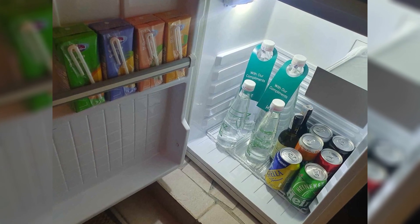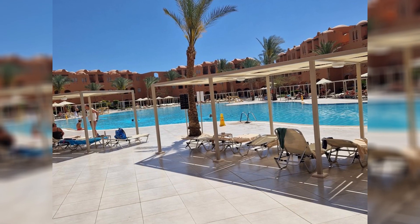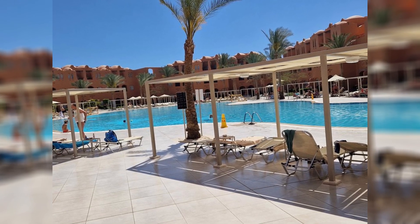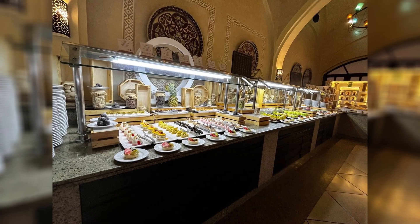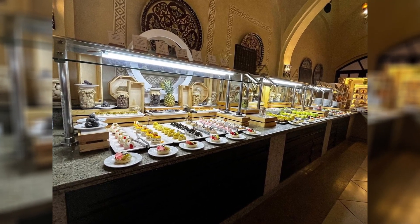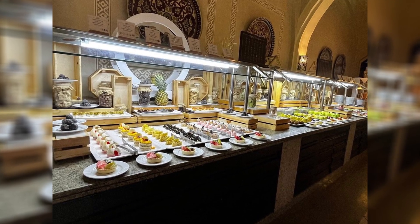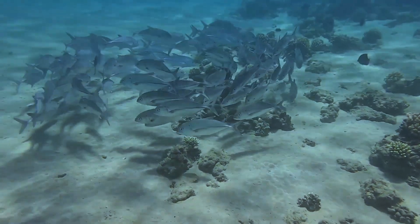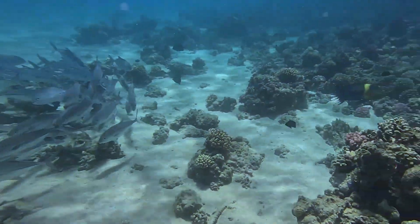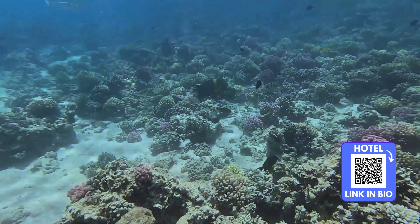For those seeking a more relaxed experience, the resort boasts several pools, each offering a unique ambience. You can choose to swim in the activity pool, where water games and aerobics keep the energy high, or unwind in the tranquility pool, a quieter spot designed for relaxation and soaking up the sun. The pool areas are dotted with comfortable loungers and shaded by palm trees, creating the perfect environment to indulge in a good book or sip on a cool drink.